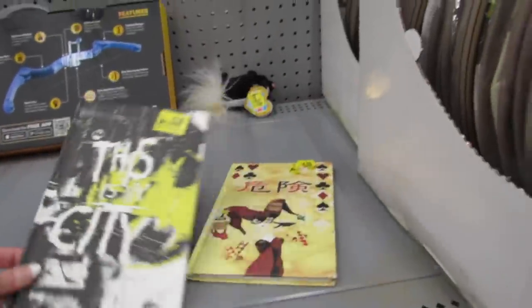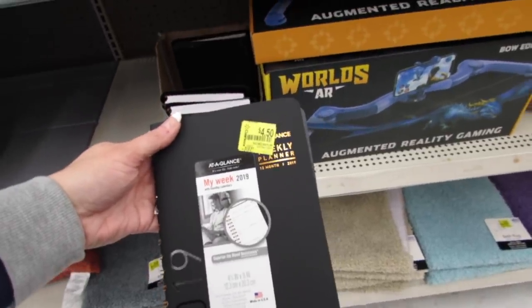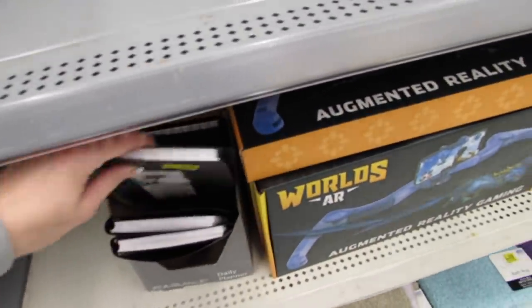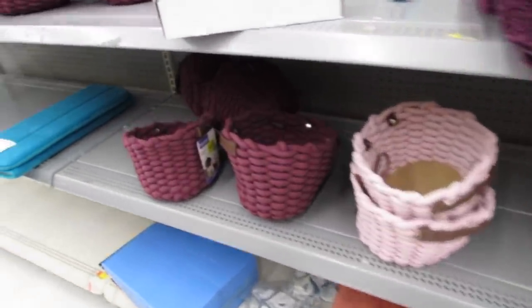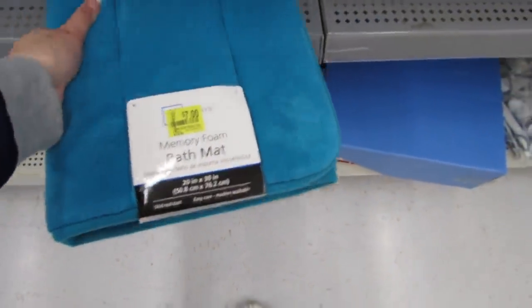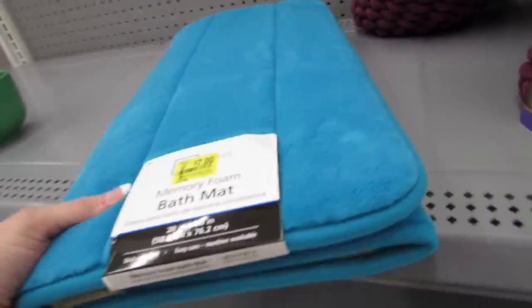These little journals are $4.98. These at-a-glance planners are $4.50, and these ones expire December of 2019 as well. The Better Home and Gardens baskets are still here at $7.00. This memory foam bath mat feels so good — it feels so, so nice. That's also $7.00.